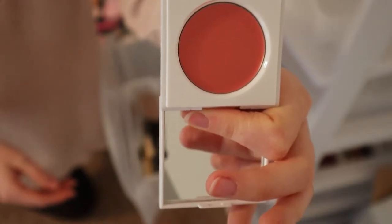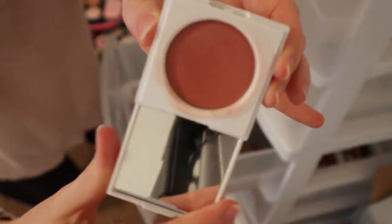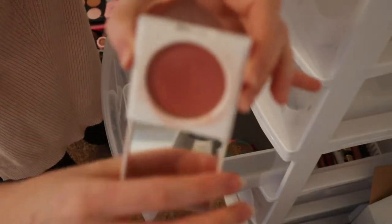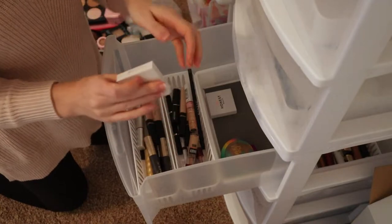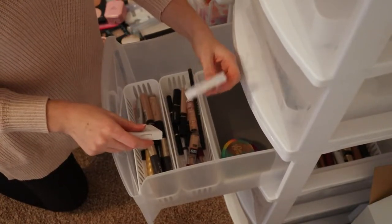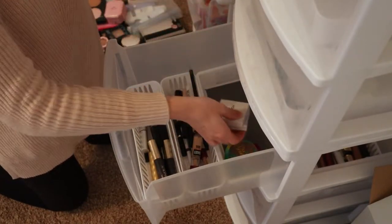This is in the shade Peony Pink and I just never use this. Let me grab the other one and show you guys — this is the other blush in the shade Rose Pink and I love this one so much. It's a little bit deeper than the Peony one. So I'm definitely going to keep the Rose Pink. I really want to keep the Peony Pink too but I just never use it, so I think I'm just going to hold onto it and probably never use it.